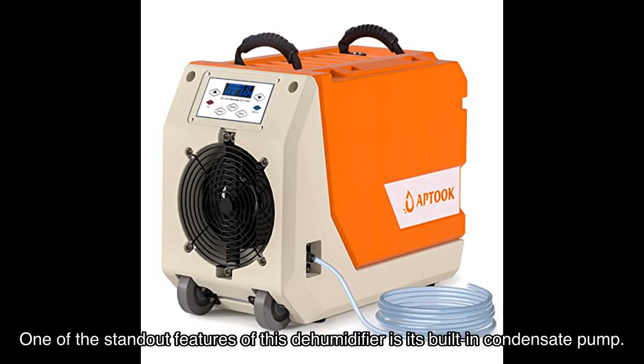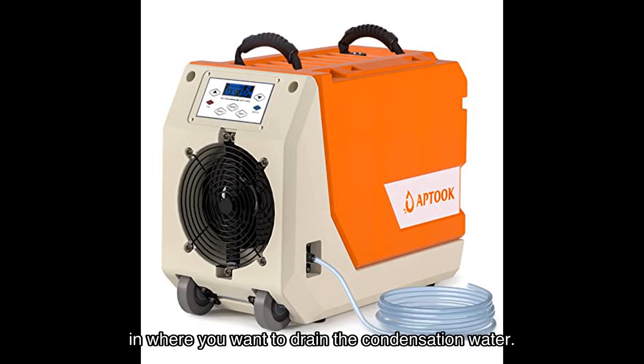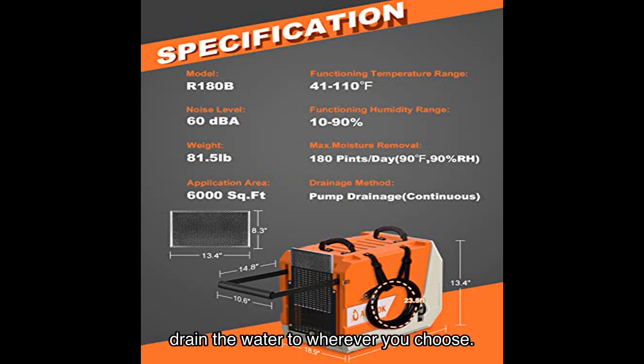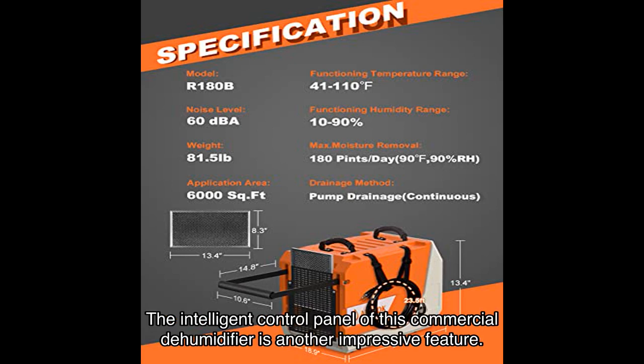One of the standout features is its built-in condensate pump with a long drain hose and extended vertical drain height, giving you maximum flexibility in where you drain the condensation water. No more manual emptying of the water tank — this self-draining dehumidifier will automatically drain the water to wherever you choose. Just make sure to place the unit on a flat surface for proper drainage.